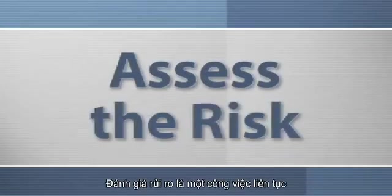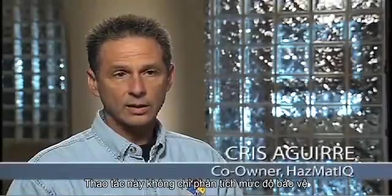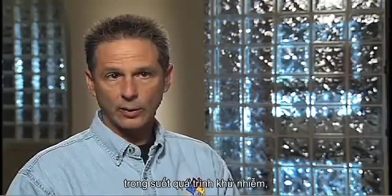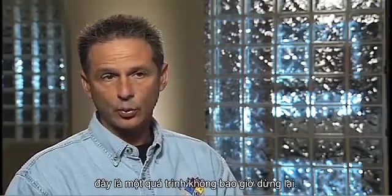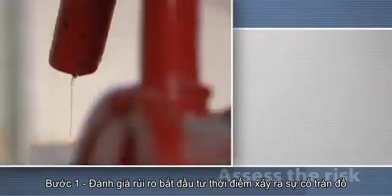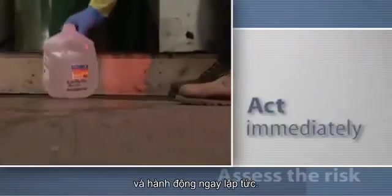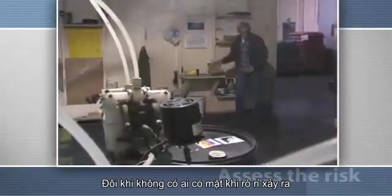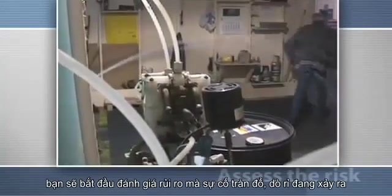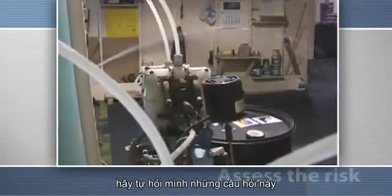Assessing the risk is continuous work — not only to address the level of protection and respiratory protection, but also throughout the cleanup and throughout the decontamination. This is a process that never stops. The first step, assessing the risk, begins the moment a spill occurs. You must recognize the potential dangers and act immediately. Sometimes no one is present when a leak occurs. The instant you discover it, you will begin to assess the risk the spill represents. When you notice the spill, ask yourself these questions.